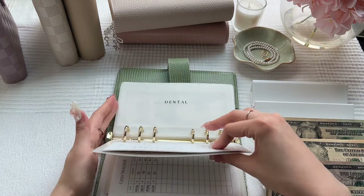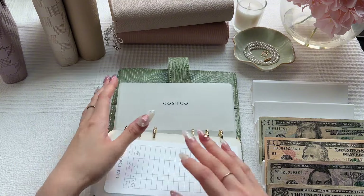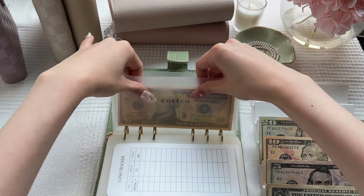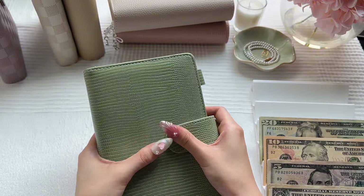The last thing we're stuffing in this binder is Costco, which will get $10. That's all that it has, and that brings us to the end of the green bills binder.